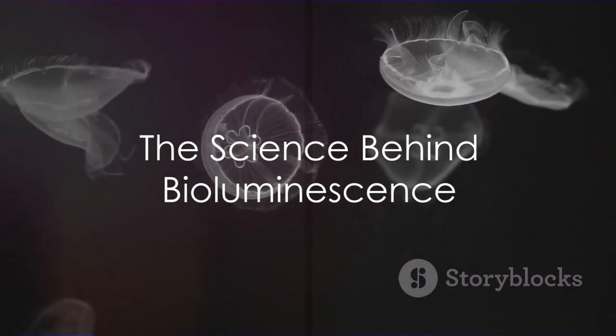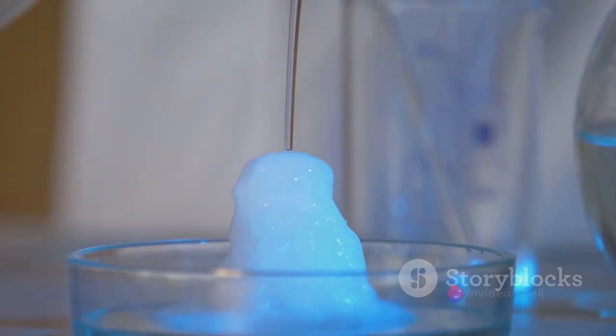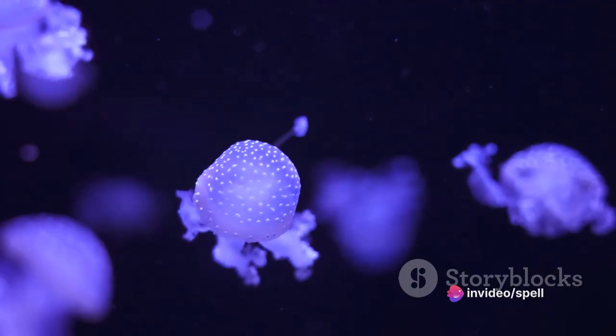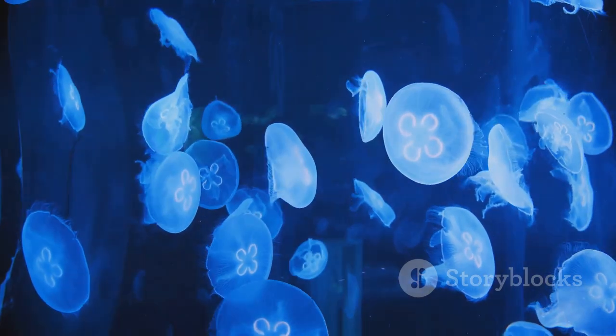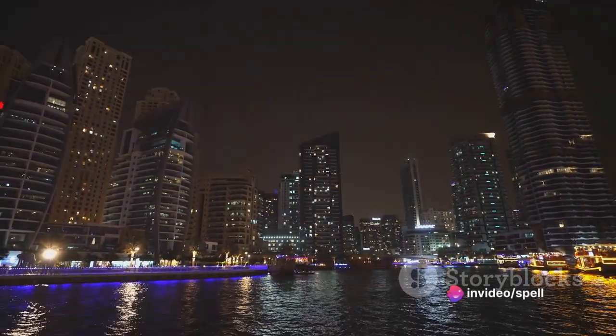So how does this mesmerizing light show happen? It all comes down to a chemical reaction. Bioluminescence occurs when a substance called luciferin comes into contact with oxygen. This reaction is often aided by an enzyme known as luciferase. The result? A burst of light that can range from ghostly green to vivid blue.